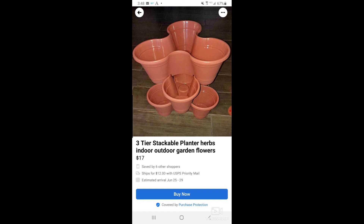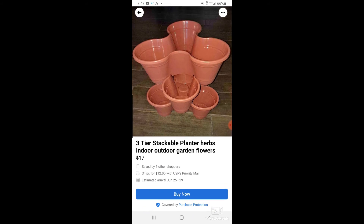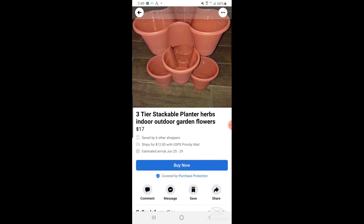What we have here is a three-tier stackable planter herb for indoor or outdoor garden flowers. These are perfect for strawberries if you're in a small space like an apartment with a small patio — get a couple of these, stack and increase the height, add your soil, and you can grow strawberries. If you want to keep it light, put some packing foam in the bottom, then add your soil on top to keep it nice and light. Strawberries are probably one of the easier things to grow — you pretty much set it and forget it, just make sure they have moisture.